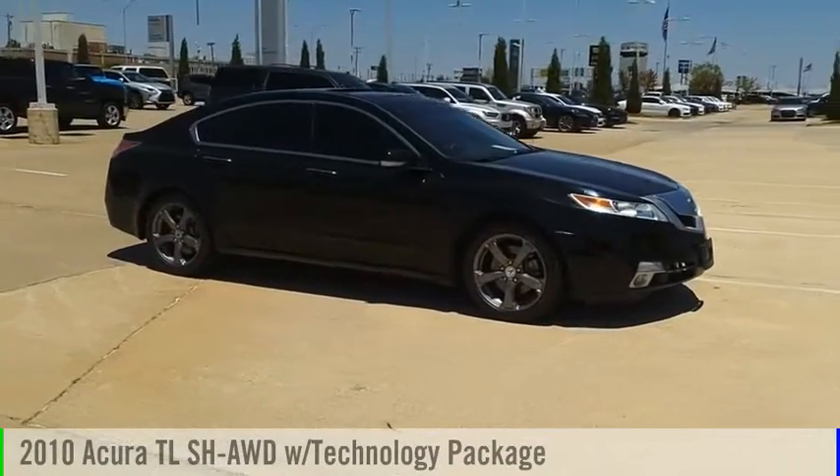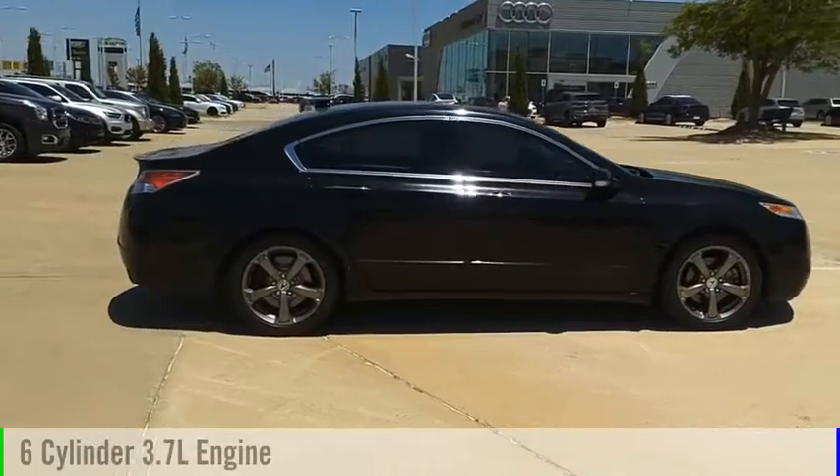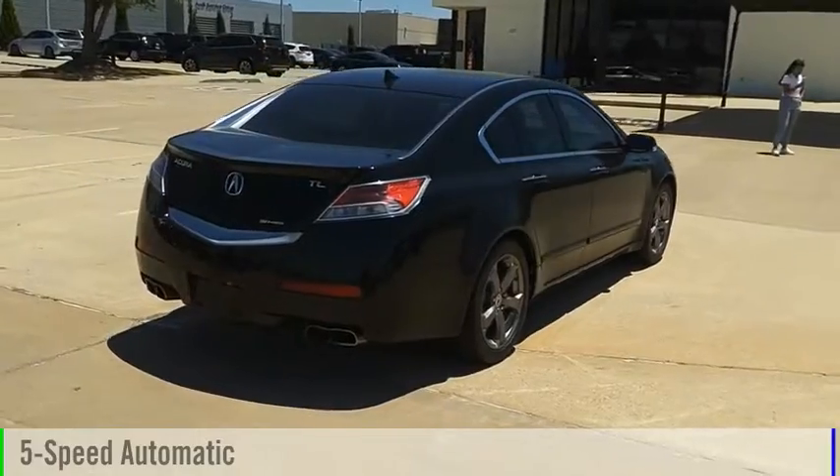Come test drive the 2010 TL. This vehicle is powered by an all-wheel drive, six-cylinder, 3.7 liter engine and comes with a five-speed automatic transmission.